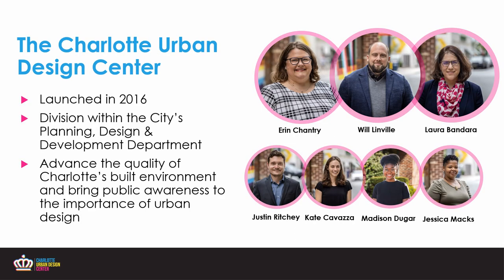The City of Charlotte's Urban Design Center was launched in 2016. We're the newest division within the City's Planning, Design, and Development Department. We're a team of seven multidisciplinary staff members that includes landscape architects, architects, policy professionals, planners, and public space activators — and we're all ready to jump in and think through your projects.